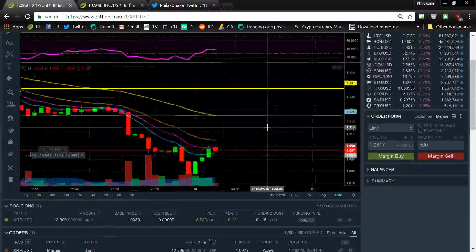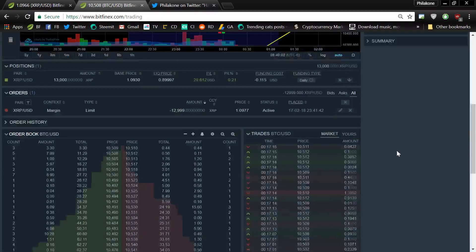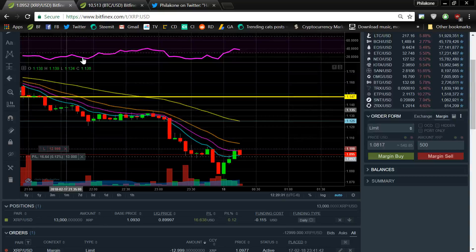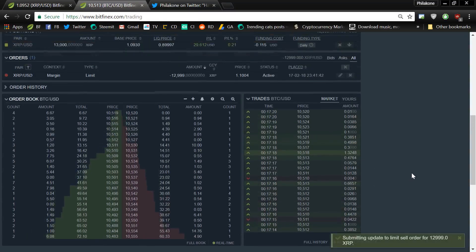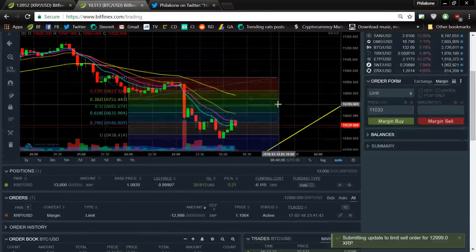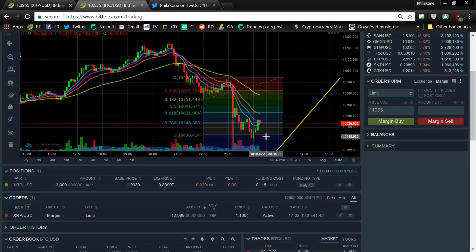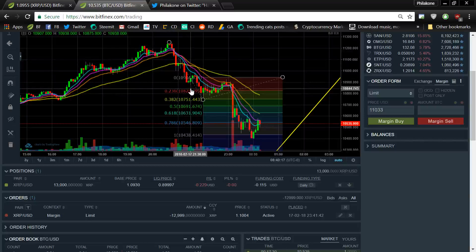I could have sold it earlier and made myself an easy $100. Now it's going up right now. So I'm a little bit confused about where the actual bottom is. But I do know that this is a 1-to-1. This is waves 1, 2, and 3 right here already. Or this could have been 1, 2, 3, 4, 5, A, B, C, and then 1, 2, 3, 4, 5.